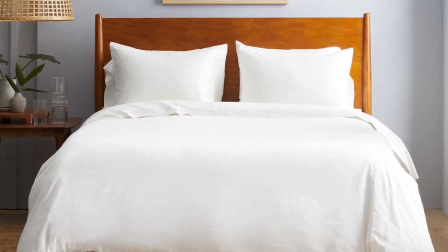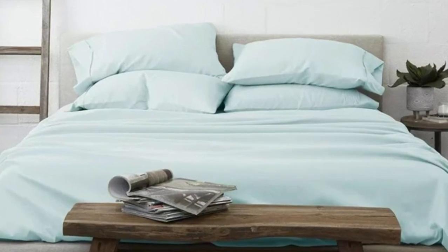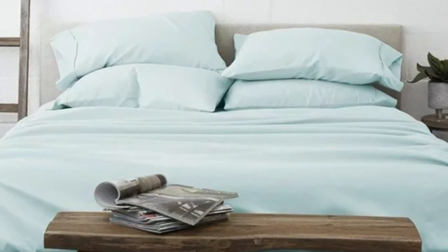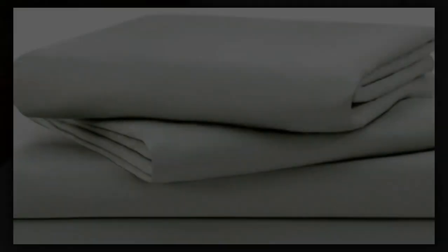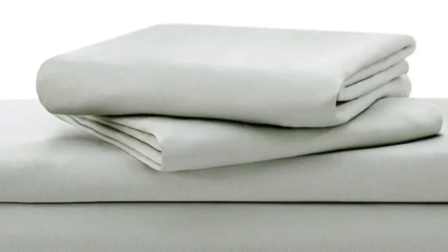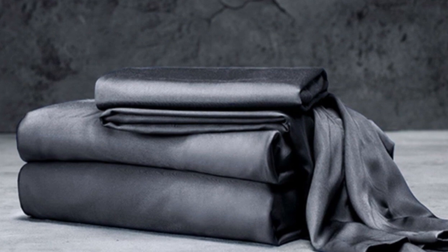Often, thread count is an indicator of softness and durability. Of course, with bamboo in the construction, these Luxone sheets are fantastic for hot sleepers because it's a breathable and moisture-wicking fabric. With 17-inch deep pockets, these sheets should fit most mattresses, even with the inclusion of a mattress topper.